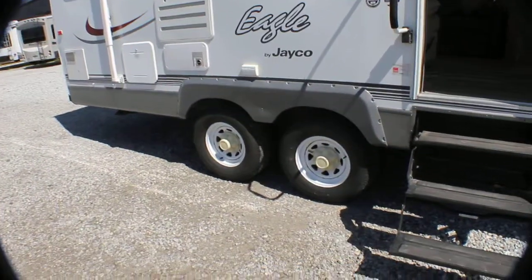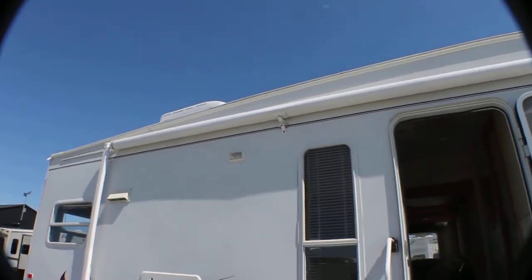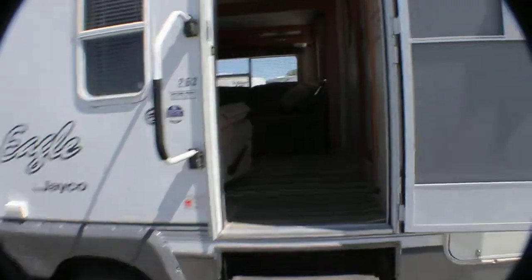Excellent condition, Goodyear tires, baked enamel rims, awning with a cradle up there. Let's take a look inside this one.